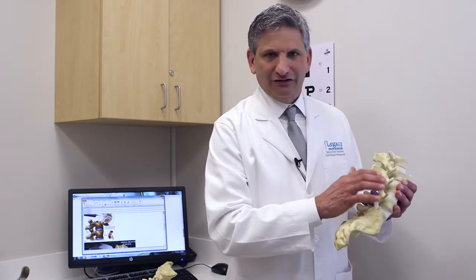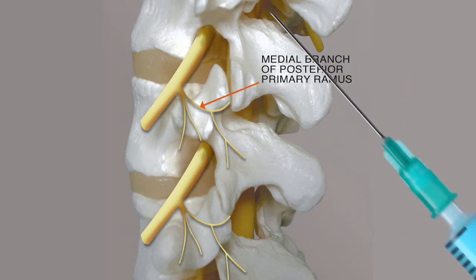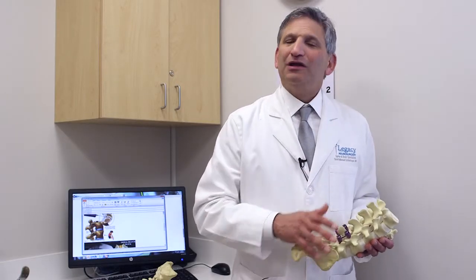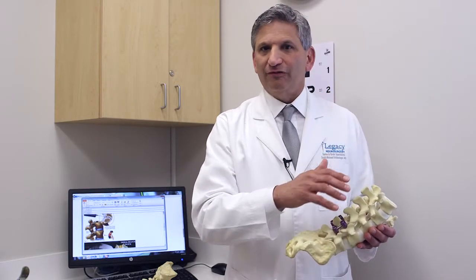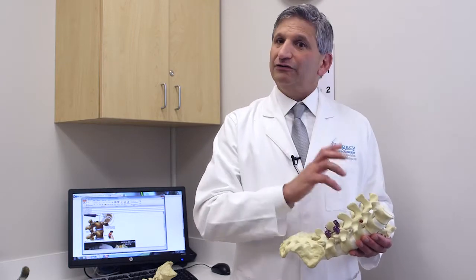That's called the facet injection — you can see the needle going straight into the joint, in this case the lower back. We usually do three or four joints at the same time, because it's hard to know which one joint is the source, so we typically cover all of the lower lumbar facet joints. In the neck, we'll typically do all of them on one side, and if it helps we'll come back a couple of weeks later and do the other side.